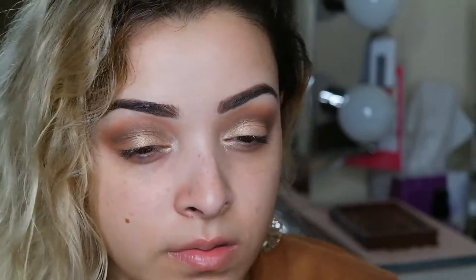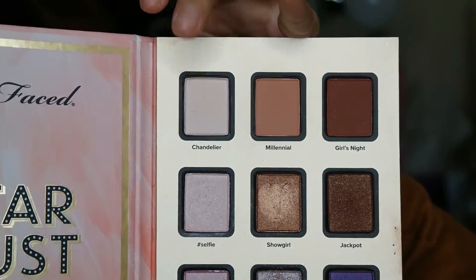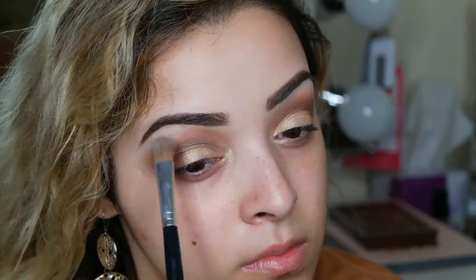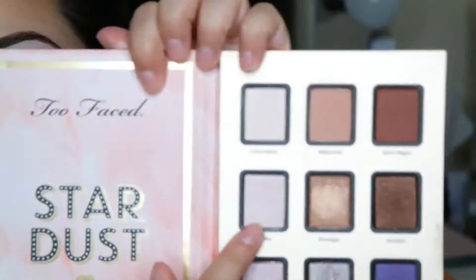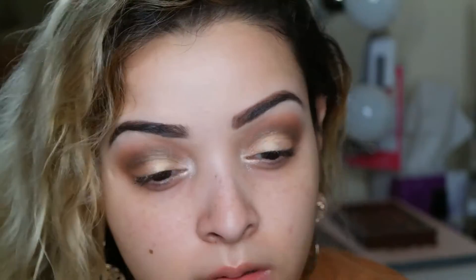After packing that on, go back in with your crease color to define the crease, because sometimes when you pack on your lid color you lose what you did before. Then I'm going in with the highlight shade called Chandelier — the lightest shade in the palette — and highlighting my brow bone, blending it out.